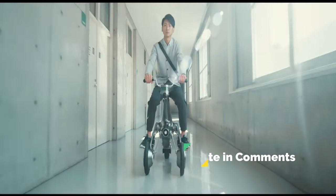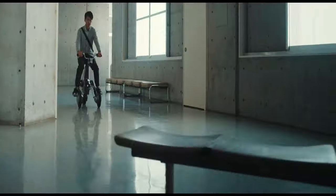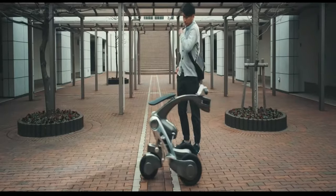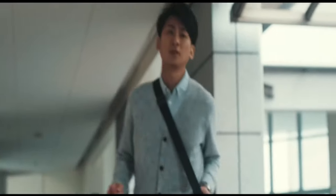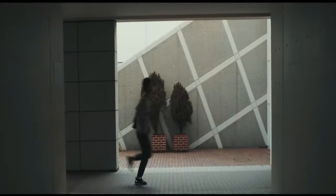From navigating crowded streets to transforming into a compact form for easy storage, the Ridroid Kangaroo is designed to adapt to your needs seamlessly. Experience the cutting-edge technology and futuristic design of the Ridroid Kangaroo, where robotics meets practicality in the most innovative way possible.